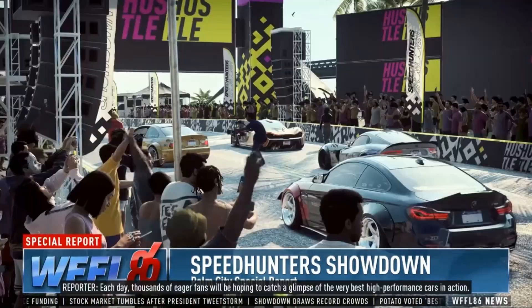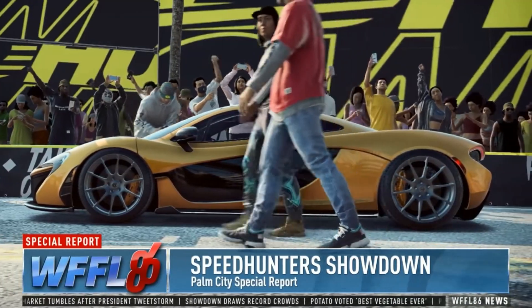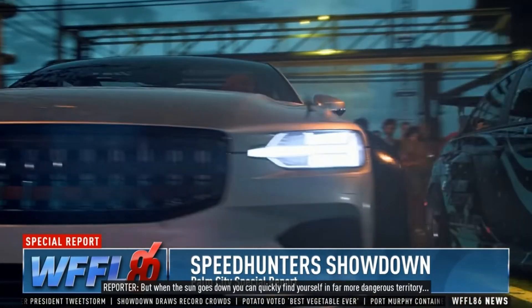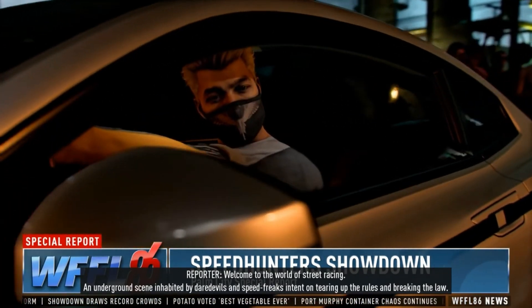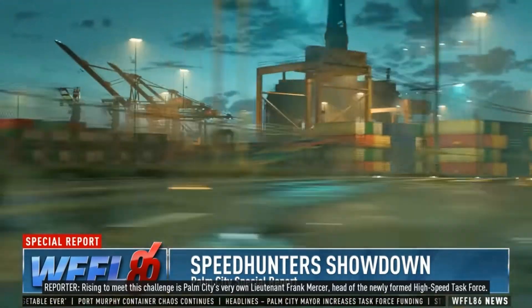Need for Speed Heat is one of the best games you can play right now if you like fast-paced racing and driving games. This game, made by Ghost Games and also called NFS Heat, is one of the best in its genre and even in the series. Even though it came out a long time ago, millions of people who love the Need for Speed series still play it. But like any other game, Need for Speed Heat has its share of problems, and many players say the game is crashing. In this video, we'll tell you what to do if this game keeps crashing on you.